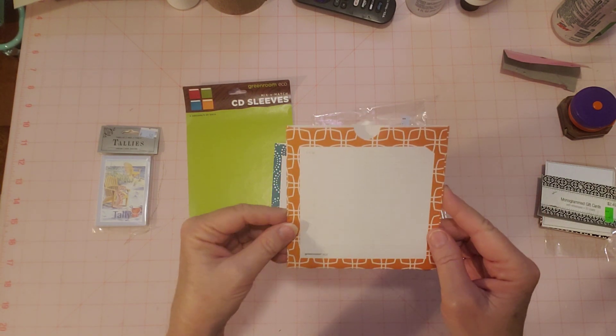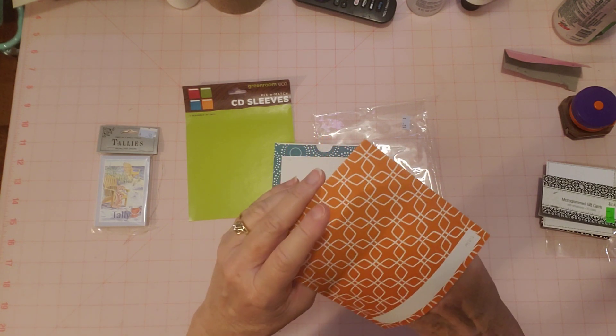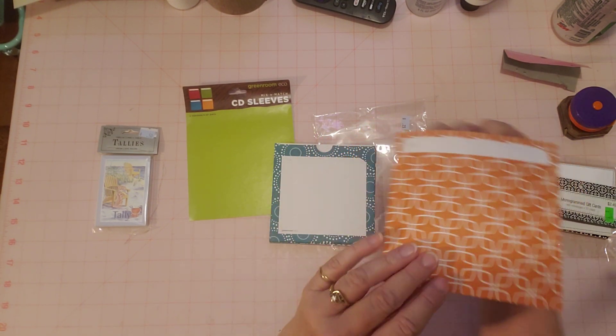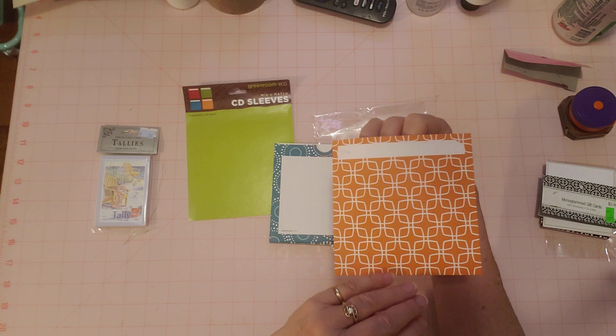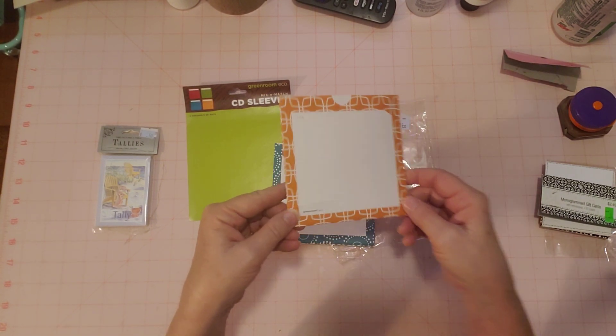When I opened them up I was like, wow, those are the perfect little pockets — perfect little pockets!